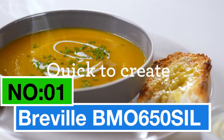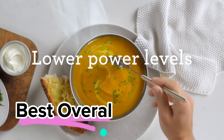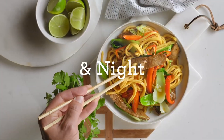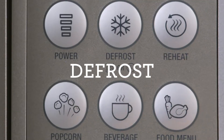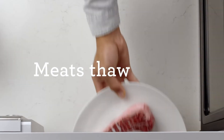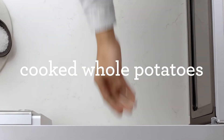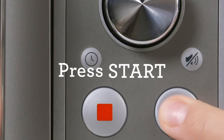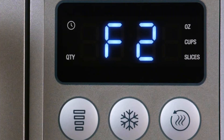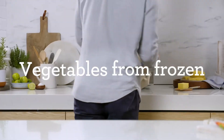Number one: the Breville BMO650SIL, my top pick for the best overall microwave oven. In a sleek silver color, this countertop microwave from Breville has a 0.9 cubic feet capacity, perfect for cooking, defrosting, and reheating. What sets it apart is the soft close feature, making the door 80% quieter — no more loud microwave door slams. This compact microwave is designed with easy shortcuts like reheat, defrost, popcorn, and beverage buttons.